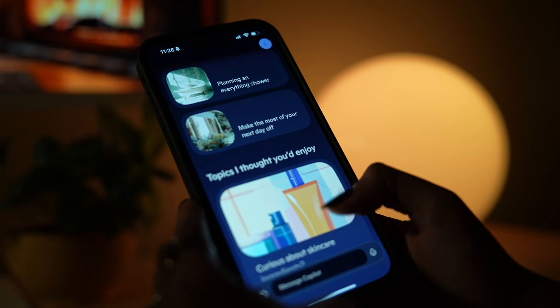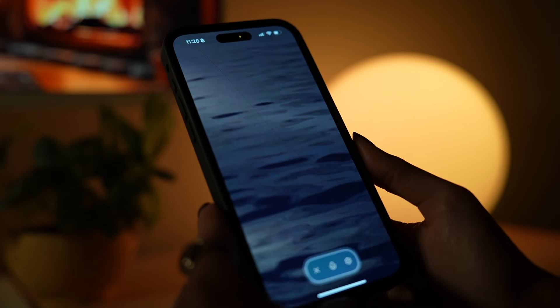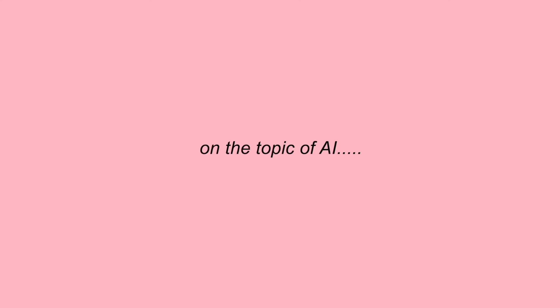Another great thing about Copilot is you can download the app and they have the voice feature for free, so you can just have a conversation — it's a little creepy but honestly really useful. I literally had it help me come up with ideas for my friend's birthday gift and it really helps you save time. I definitely recommend downloading the app on your phone as well.